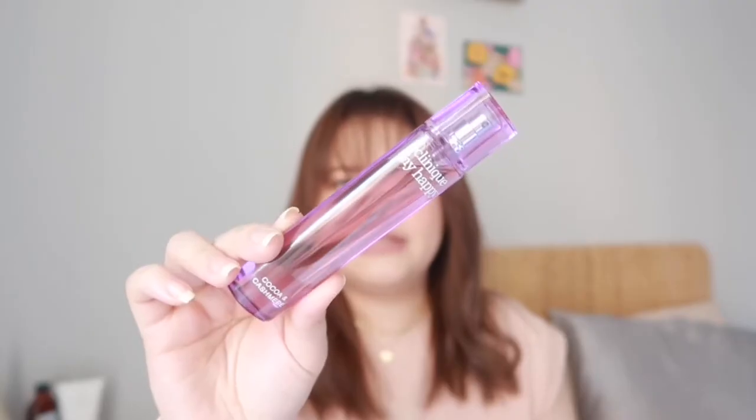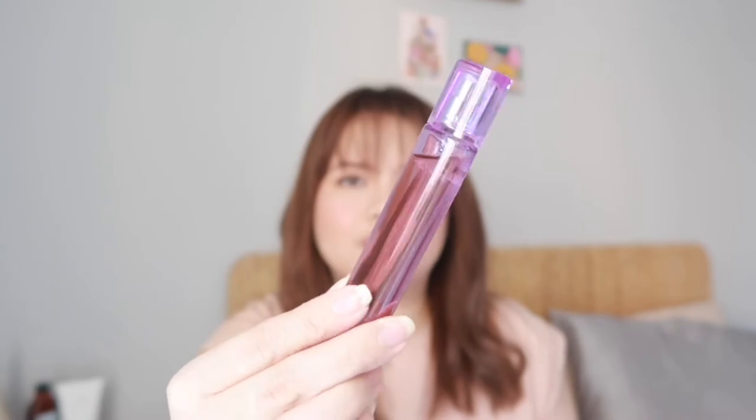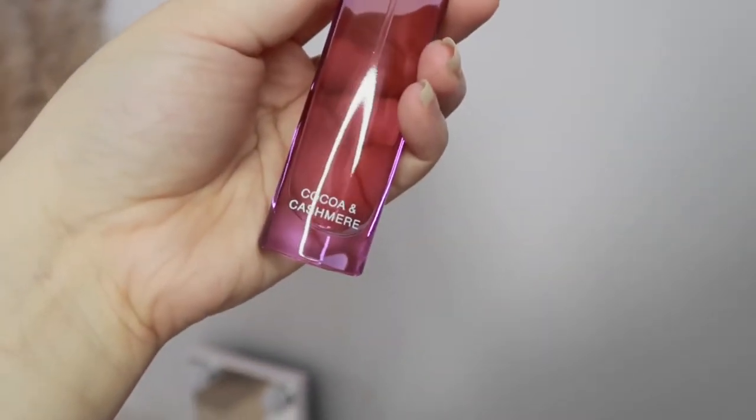These two are just 15ml, which is really tiny, and the price is $30 for both, which I think is not bad at all. First I want to talk about the Cocoa and Cashmere — this is the purple one. Look at the bottle — it's so slim and easy to carry. I'm actually planning to bring this to work because I really really like this scent. It's so nice. By the name itself, cocoa and cashmere, this is very chocolatey, creamy, vanilla, and musky.